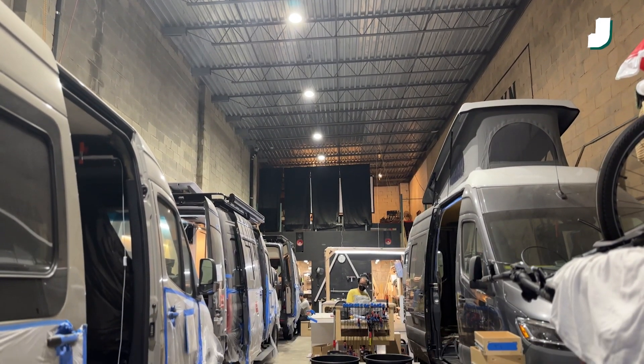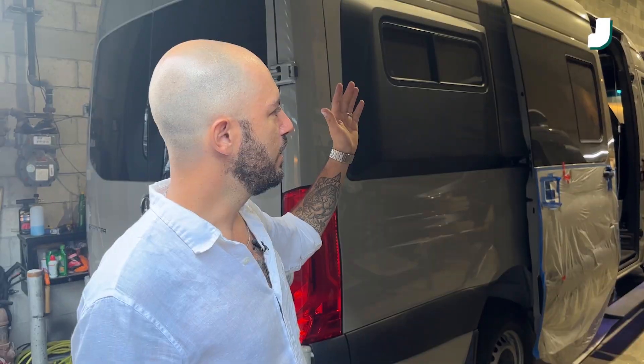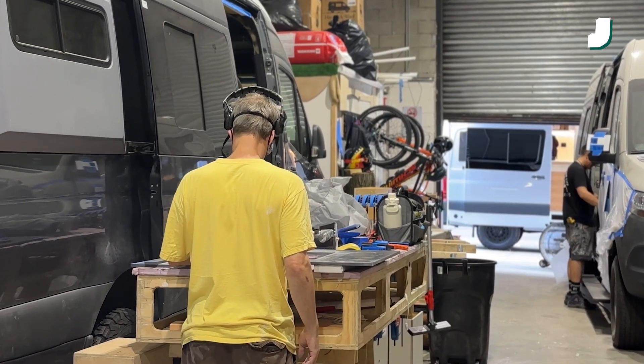And this is our shop. It's around 2,500 square feet. We do four vans at a time for a couple of reasons: one, of course, the space; and two, we keep the quality really high with the limited amount of custom creation that we do.